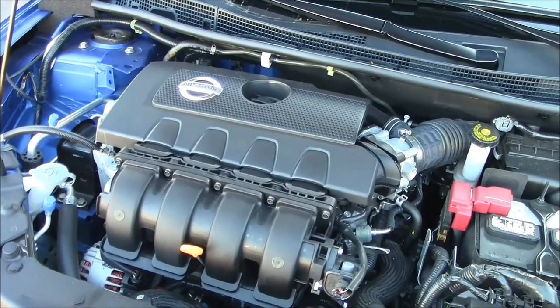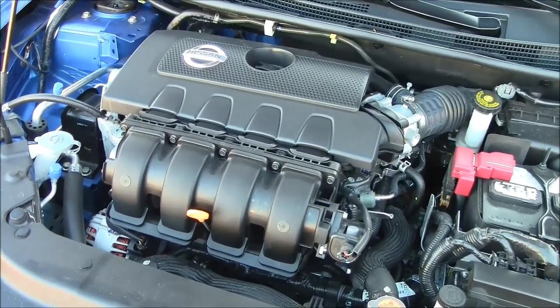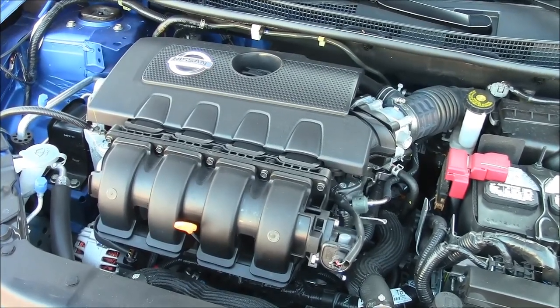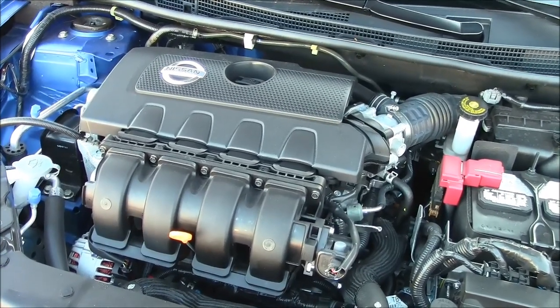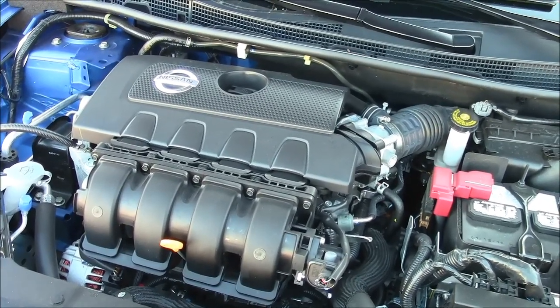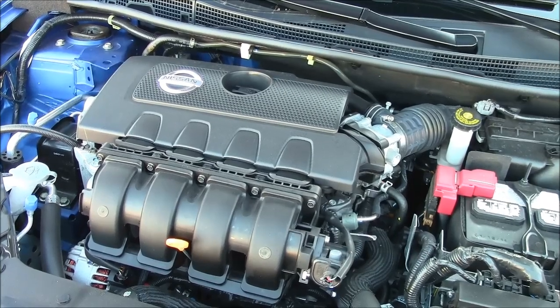Now under the hood, we have a 130 horsepower 1.8-liter four-cylinder engine. If you get the six-speed manual transmission on the base car, it's rated at 27 miles per gallon in the city and 36 on the highway. The CVT automatic we have is rated at 29 to 39 mpg. Of course, in the real world, figures can often change, so we're going to rack up some miles and see what the real gas mileage is.